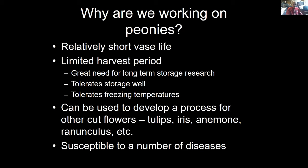Why are we working on peonies? There's a relatively short vase life — for a major cut flower that is so important in the industry, it is one of our shorter-lived cut flowers. There is a lot of interest in trying to maximize the vase life. The other major issue is that peonies have a limited harvest period. In any one area of the world, the harvest period is anywhere from four weeks, sometimes less if it's warm, all the way up to six or maybe eight weeks across the various cultivars from early to late flowering.